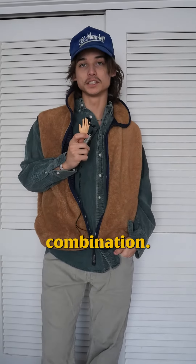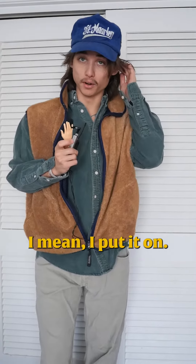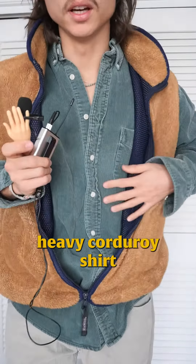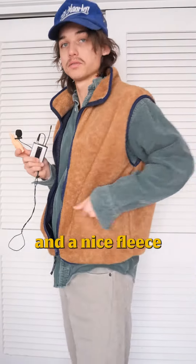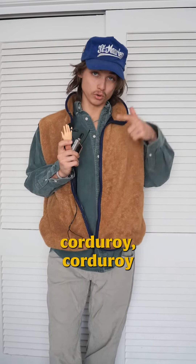Next up we have a really cool combination — this is definitely an outdoorsman combination in my eyes. I put it on and I feel like I'm about to go fishing or something. I have a really cool heavy corduroy shirt paired with a passport cap. I love the way the colors look together — the tan, the blue, the new shirt. Corduroy hat on top too. It's all about the details.